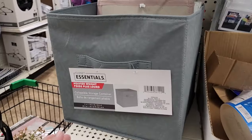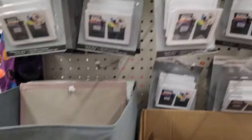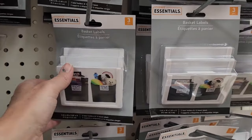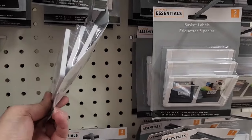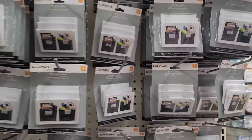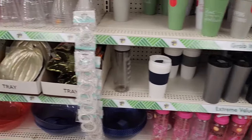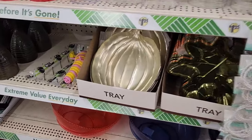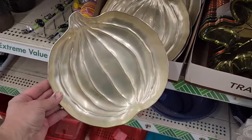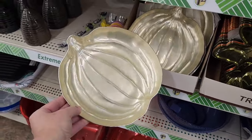Dollar Tree has carried these boxes of storage containers for a long time, and now they actually have basket labels you can clip onto these or other types of baskets — three in a package. That's awesome. Tucked in with all of the plastic ware, I found this great pumpkin tray. This looks really high-end, so I am going to pick that up for some fall decor.